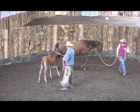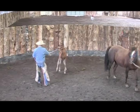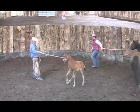For many years we've had people request an instructional DVD to address how to safely handle young horses before they've been weaned. In this segment,